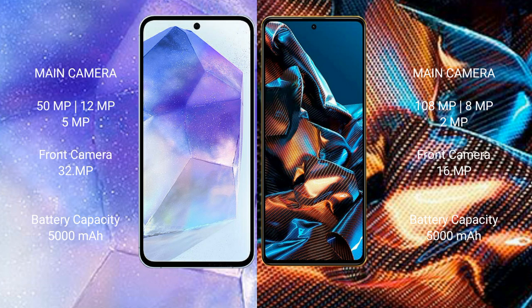Samsung Galaxy A55 has a 5000mAh battery with 25W fast-charging support. Xiaomi Poco X5 Pro has a 5000mAh battery with 67W fast-charging support.